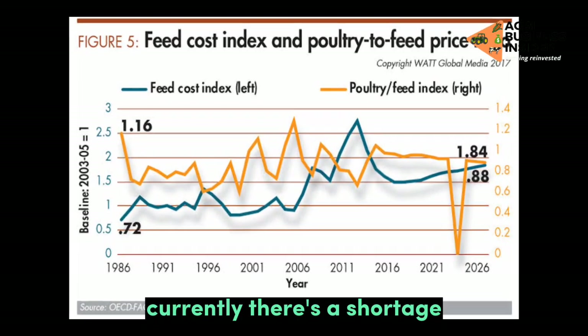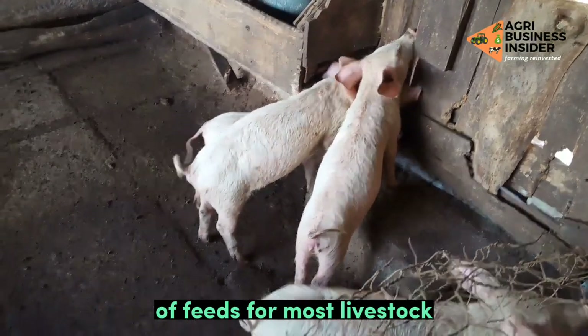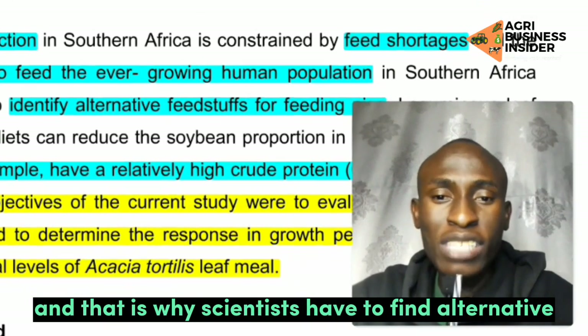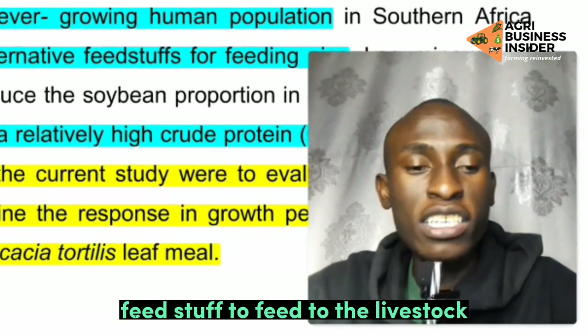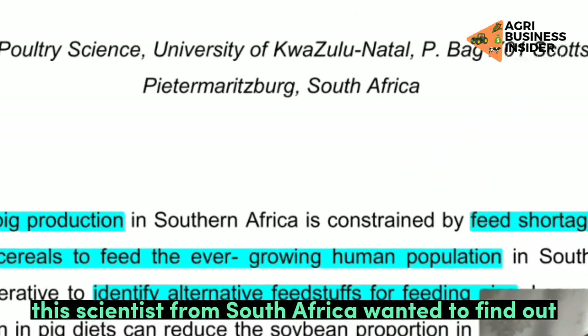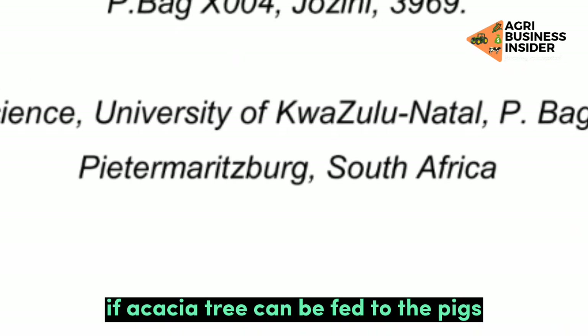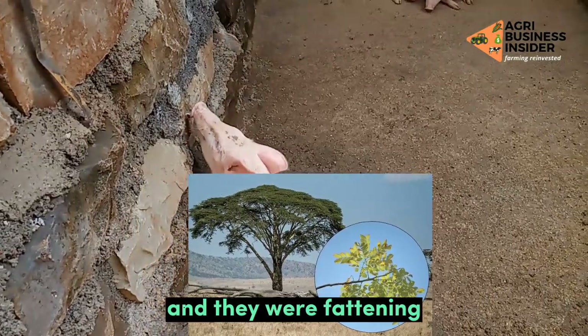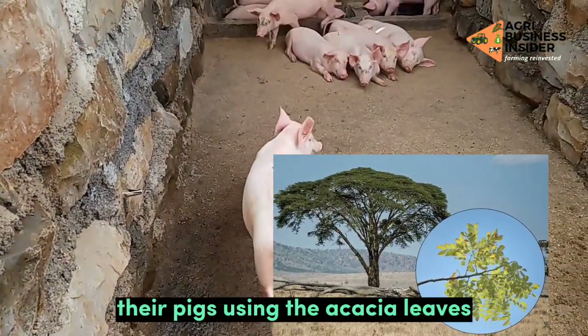Currently, there is a shortage of feeds for most livestock and that is why scientists have to find alternative feedstuff to feed to the livestock. And on this video, this scientist from South Africa wanted to find out if acacia tree can be fed to the pigs, and they were fattening their pigs using the acacia leaves.